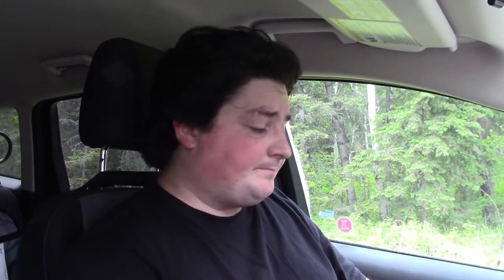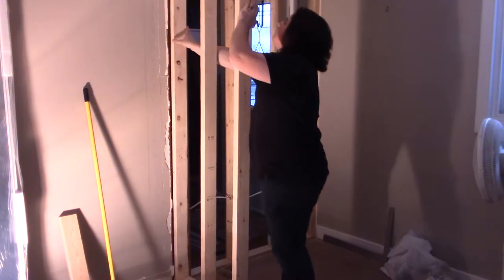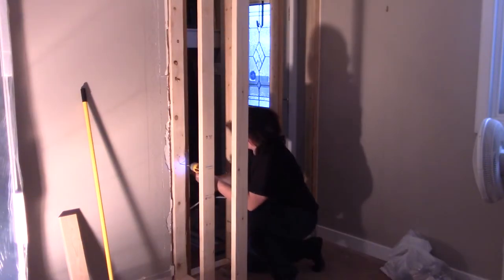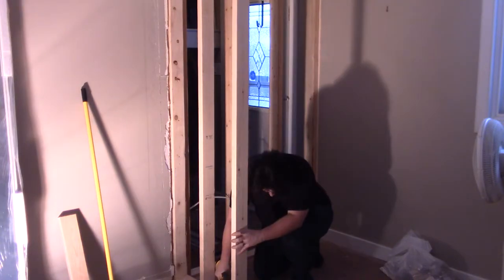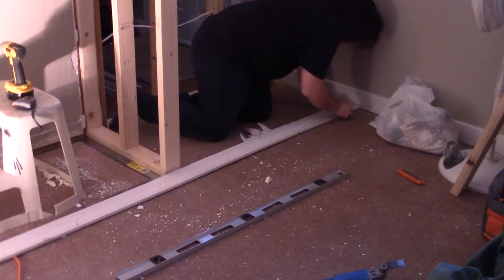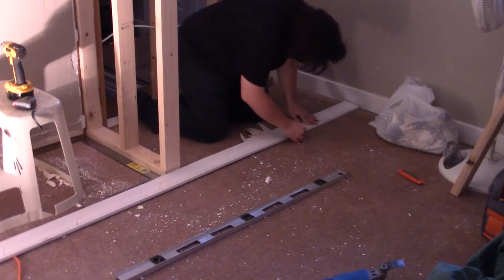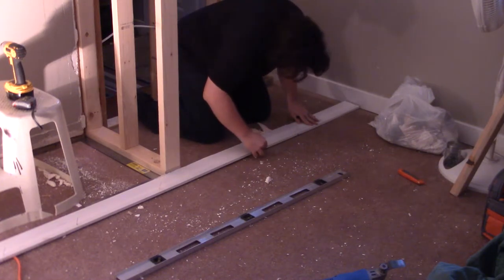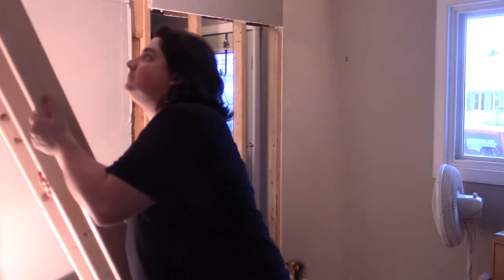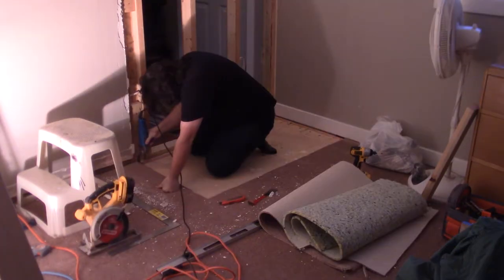Let's start on the framing. Starting with the short wall, I build this section on the floor and lift it into place and screw it into the adjacent wall and the floor, making sure that it is square. Now that I know exactly where my walls are going to be — and realizing I forgot to cut the carpet out — I mark out the carpet to be removed, take the new wall back down, cut out the carpet for the closet space, and cut out the carpet tack strips with the oscillating saw.